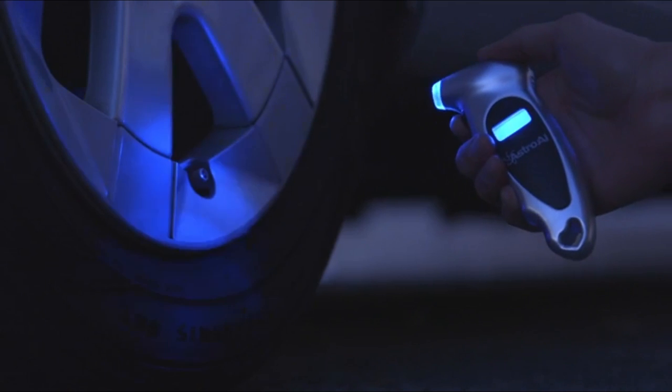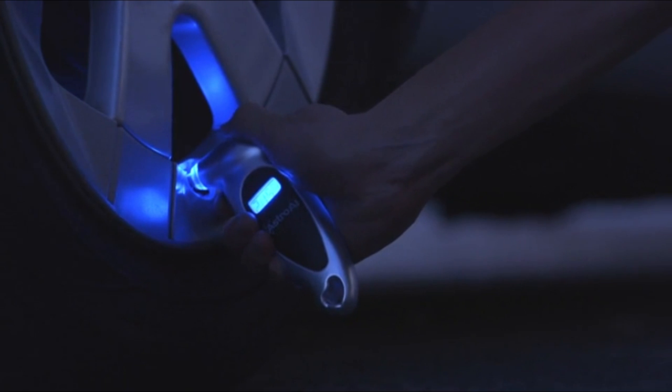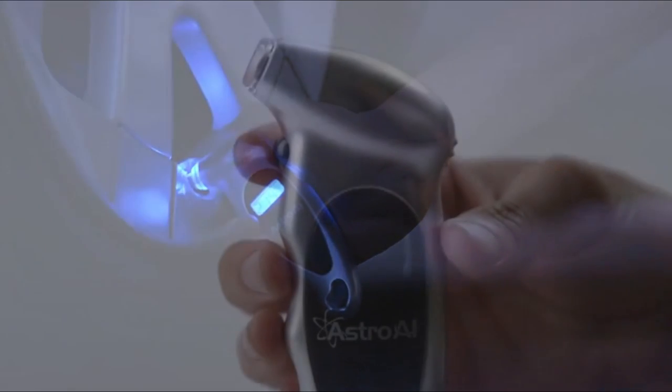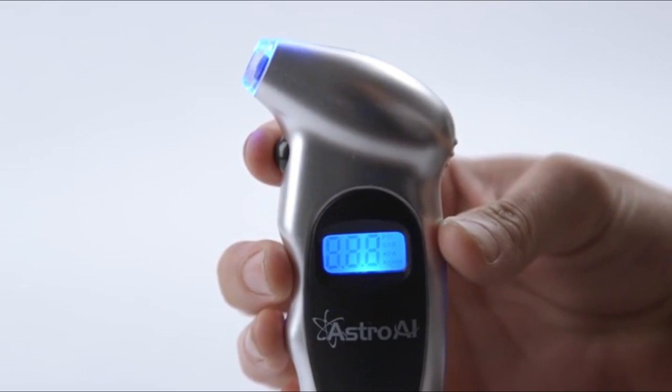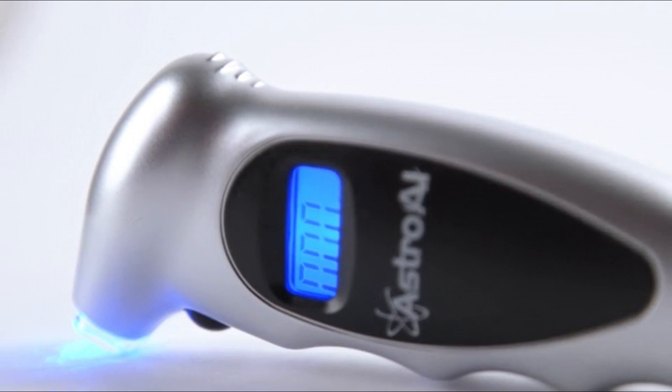No longer do the guesswork of analog gauges. The nozzle easily forms a seal with the valve stem on Schrader valves, giving quick and accurate readings in 0.1 increments. Four settings with range: 0-150 PSI, 0-10 bar, 0-10 kgf per square centimeter, or 0-1000 kPa.